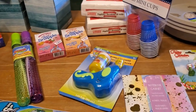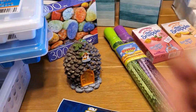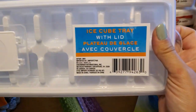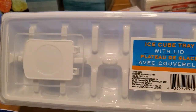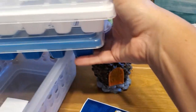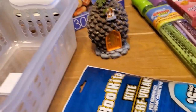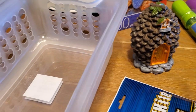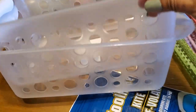Alright, so for the Dollar Tree haul, what I actually put into the cart and came home with was these two ice cube trays with lids. I'm going to use these for baby food — I thought this was an awesome deal. I grabbed two of those, a white and a blue one — little baby food containers that I can freeze and put in plastic bags. And then I also grabbed two of these little storage containers. I'm always in need of those.